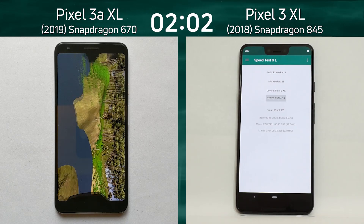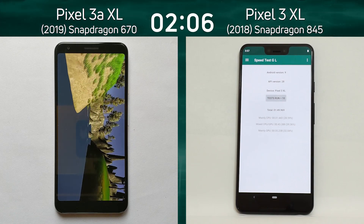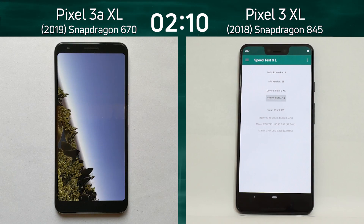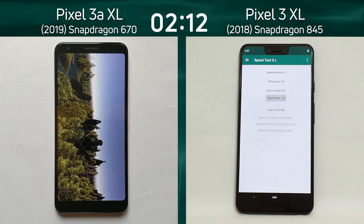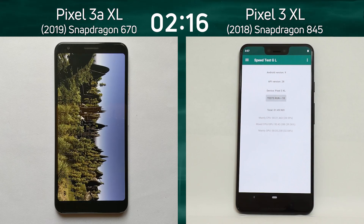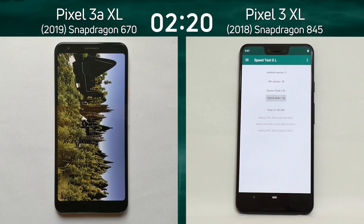The Pixel 3a XL continues. As I was saying, there's a big difference here — not only in the CPU, with a 2+6 setup (two Cortex-A75 and six Cortex-A55) versus a 4+4 setup (four Cortex-A75 and four Cortex-A55), but also a big difference in the GPU — the Adreno 615 versus the Adreno 630. The higher number tells us it's a better GPU.